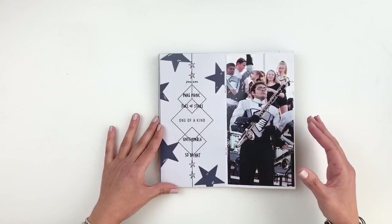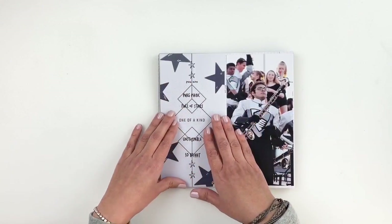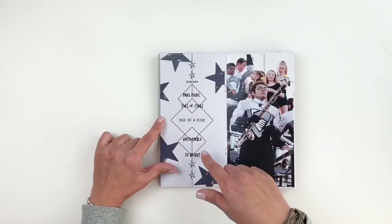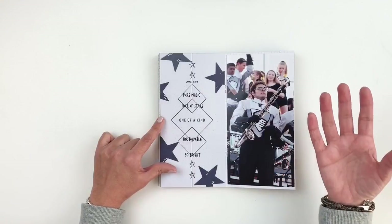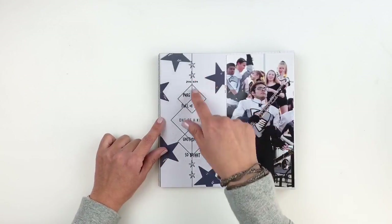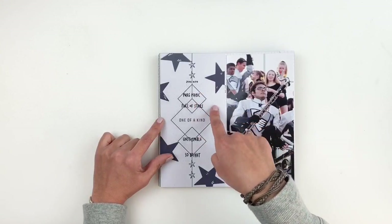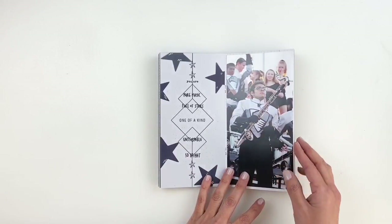This next one, I'm documenting my son at marching band. This was part of my pattern paper — I used the stars that came in the Studio Calico kit, trimmed them off, and added them to the edges of my layout. Then I stamped a bunch of little phrases that matched and represented my photo, from a stamp set that was also part of this kit. I stamped out 'you are pure magic,' 'full of stars,' 'one of a kind,' 'unstoppable,' 'so bright.' Very simple — this probably took me about 15 minutes.